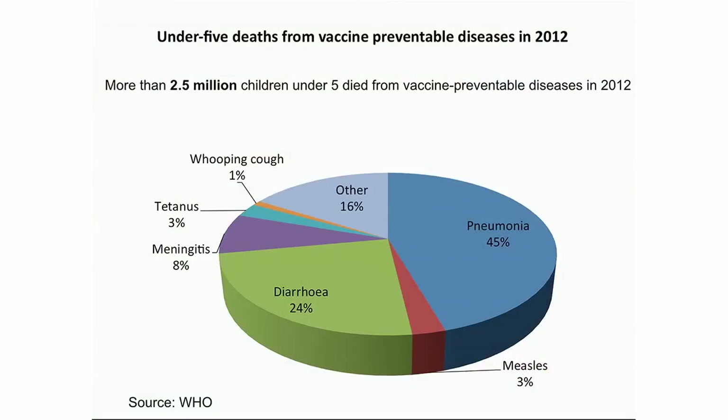More than 2.5 million children under five die every year from vaccine-preventable diseases. These are diseases like pneumonia, rotavirus, tetanus, and whooping cough — all of these diseases have vaccines. So these deaths could have been prevented if children received life-saving vaccines.